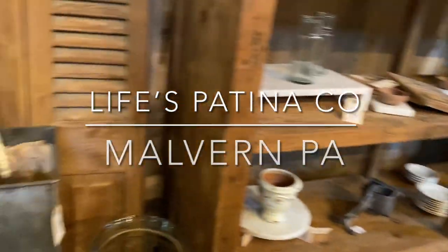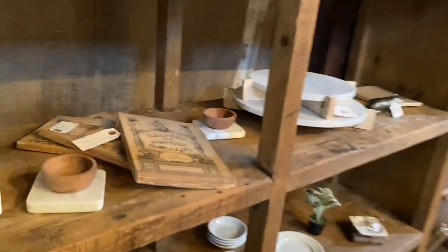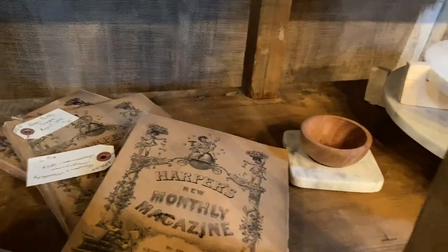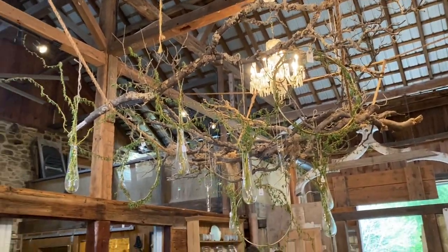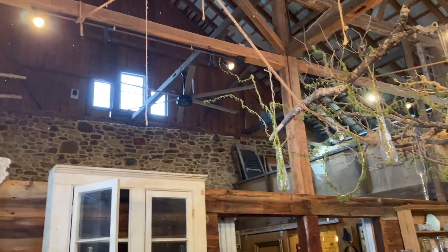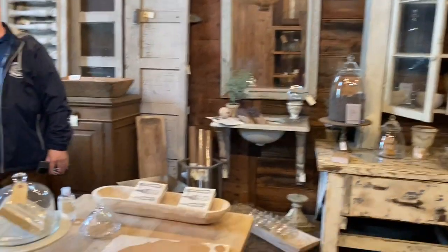We are at a barn sale, and I'm mainly taking this for my sister so she can see what it looks like, because she lives three hours away from me. I promised her I'd get the barn sale on video so she can see it with all the lights. Look at that chandelier! So let's go explore.